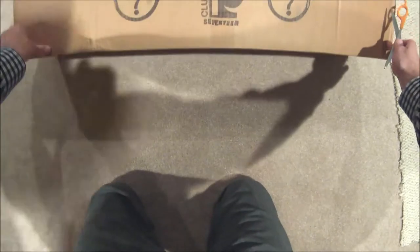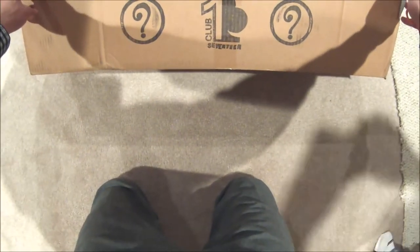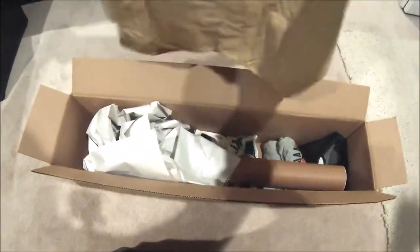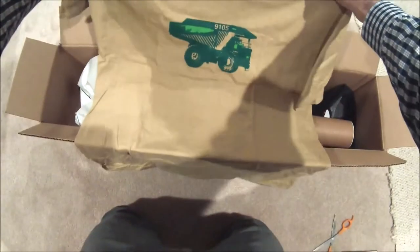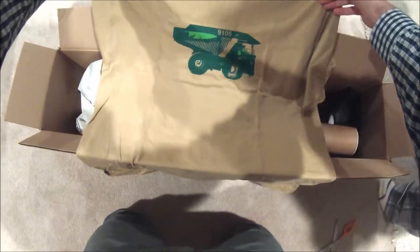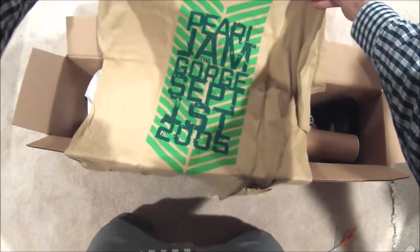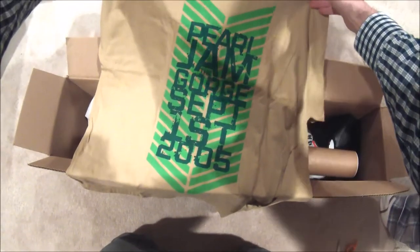My Pearl Jam mystery box has arrived from Seattle — I've been anxiously waiting. Let's see. I'm not sure what show this first shirt is from; I've seen it in other people's postings but I honestly don't know. Oh — The Gorge, there we go, 2005.